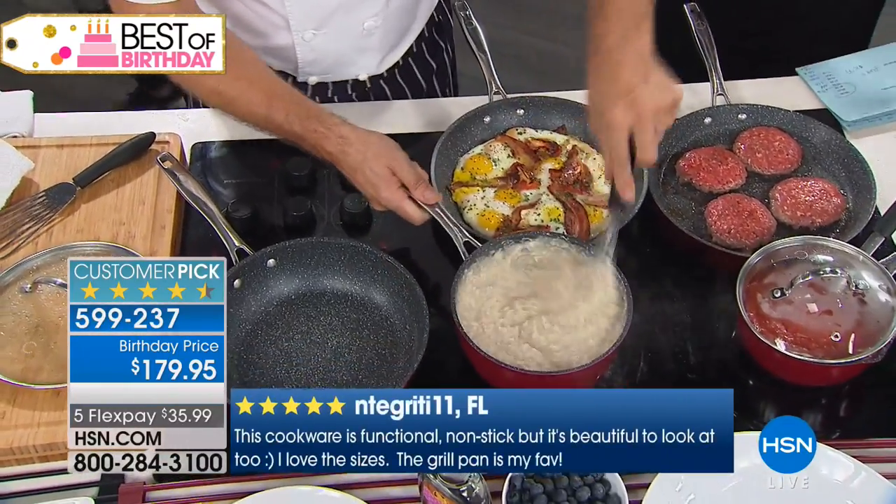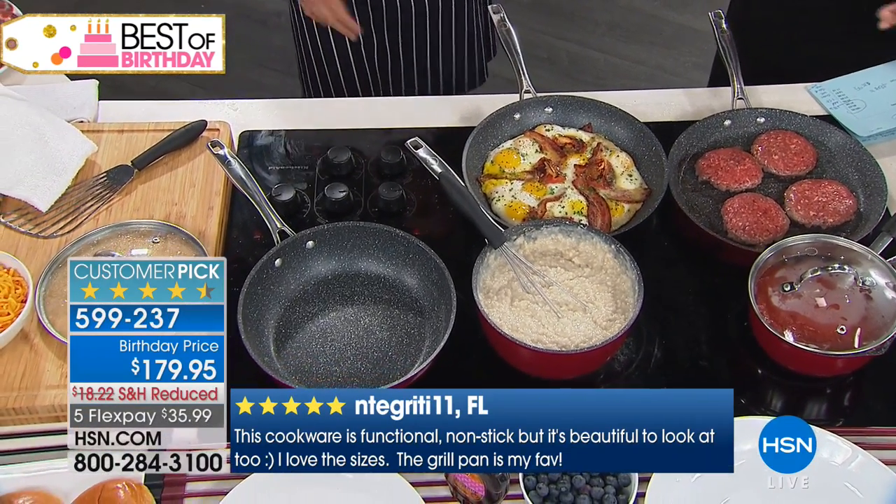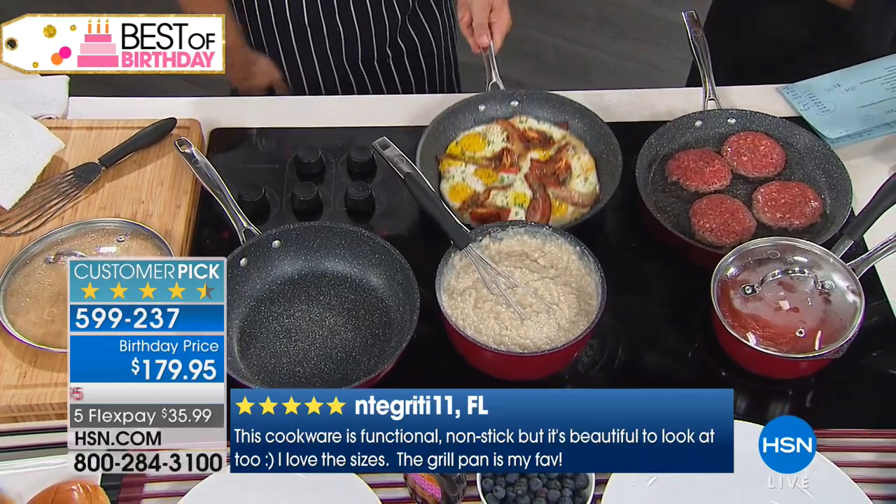It is limited. What a beautiful set. People have been asking for a big set — they want the big set. This is it. All the sauce pans, all the fry pans are here.